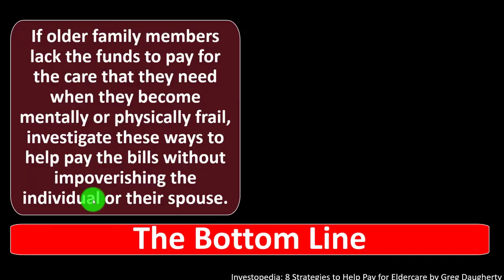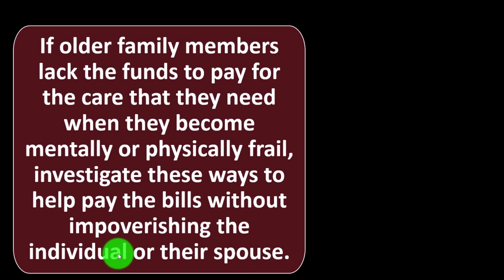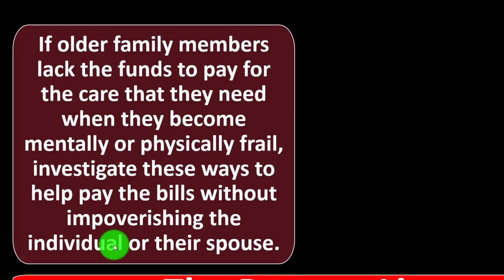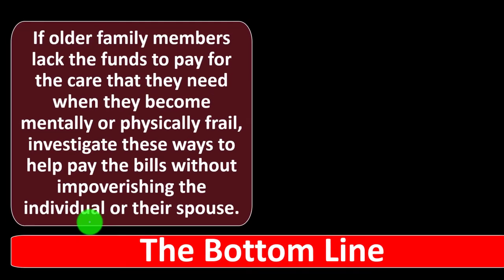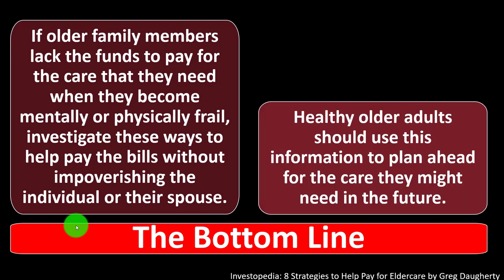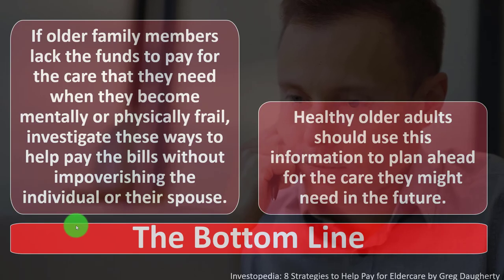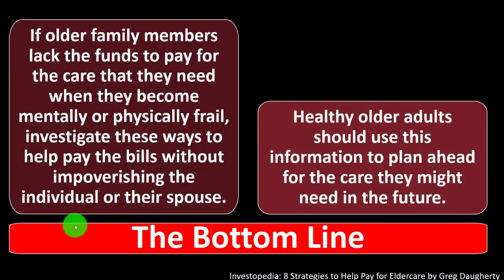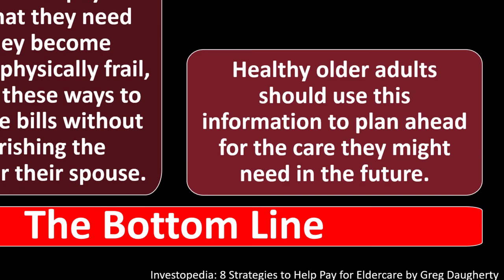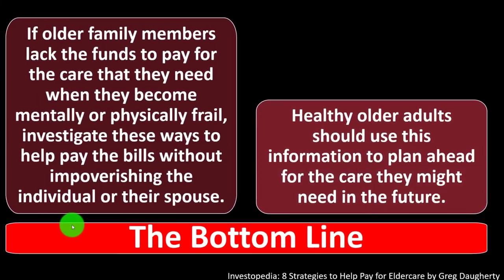The bottom line: if elder family members lack the funds to pay for the care they need when they become mentally or physically frail, investigate these ways to help pay the bills without impoverishing the individual or their spouse. This is part of the long-term planning we can do for ourselves and family members to reduce risk. Healthy older adults should use this information to plan ahead for the care they might need in the future.